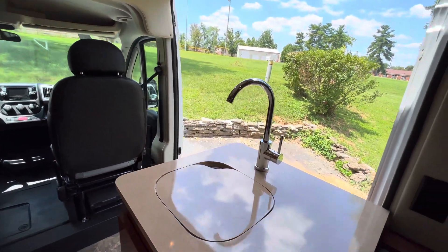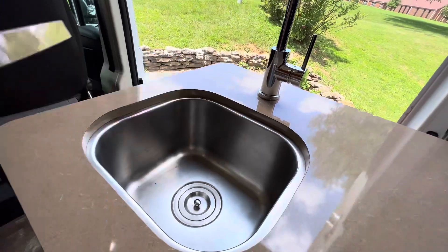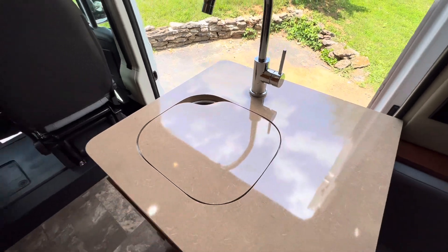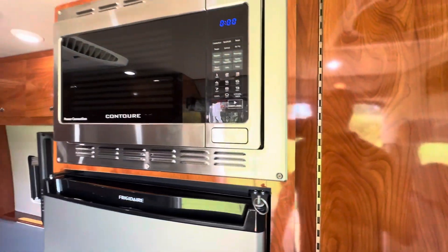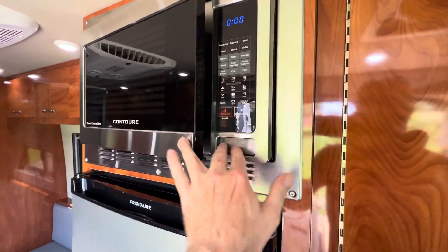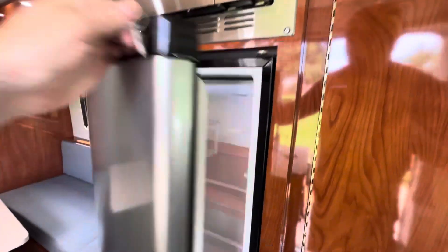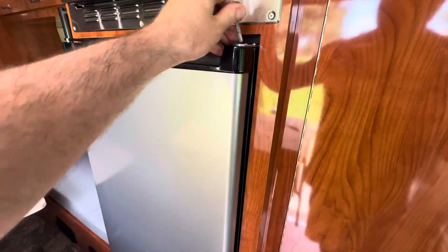You do have holding tanks on this coach, so all your plumbing is tied in to holding tanks up underneath. The coach is pretty much an all-electric coach, so you do have the convection oven, electric refrigerator, and a six-gallon electric water heater.